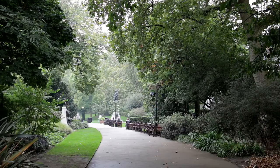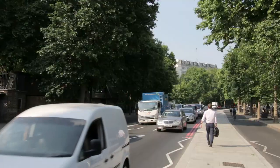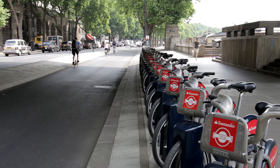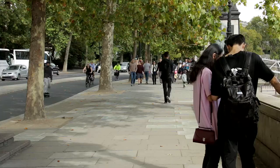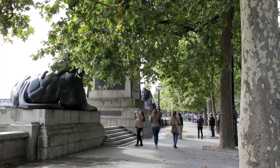The tree-lined embankment makes for a pleasant riverside walk. Most of the gardens on the other side of the road reached out to the water's edge until 1865, when it was built. The project involved incorporating a road with a railway beneath. In recent years, a cycle superhighway has been added.